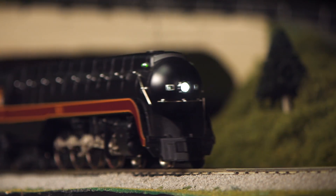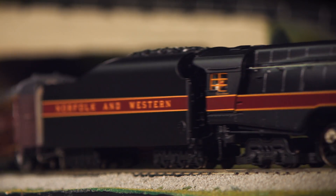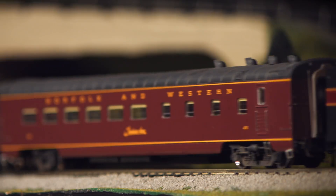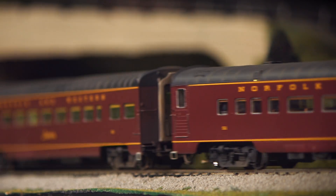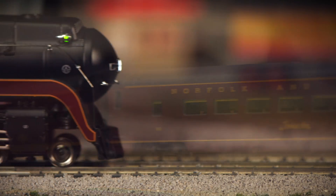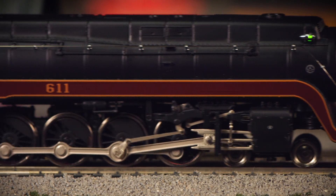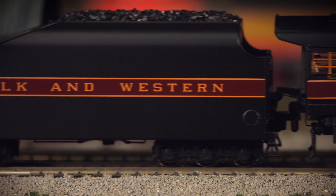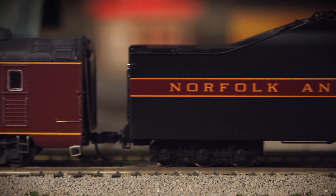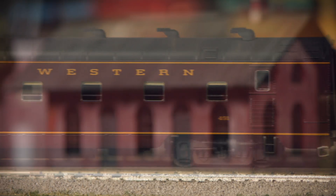As with all of our locomotives, this model comes readily available for both DCC and DCS operation and includes our revolutionary ProtoSound 3.0 system. In addition to custom voice recordings, this model also features authentic mechanical sounds, working together with the onboard Proto Smoke Unit and the classic Norfolk and Western whistle and bell.